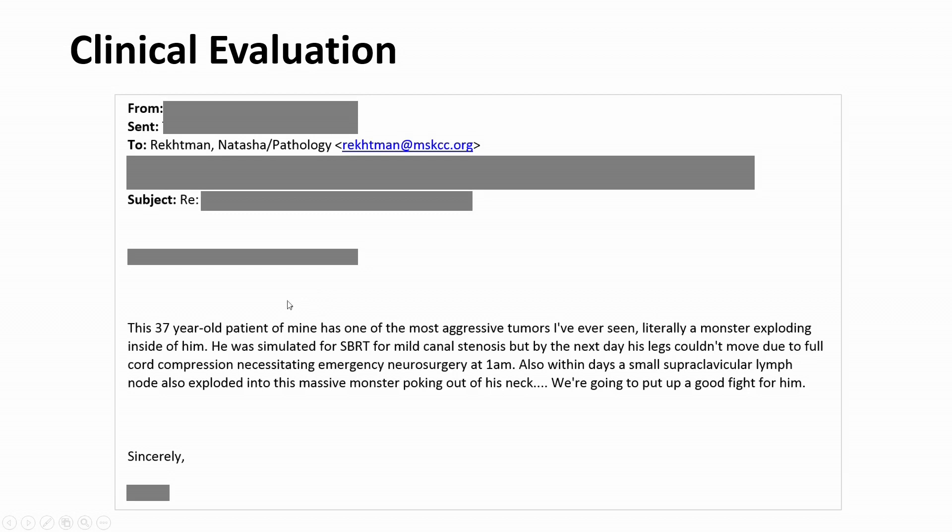I wanted to share my email exchange with one of the oncologists taking care of this patient, to give you a more personal sense of his presentation. The oncologist wrote: 'This 37-year-old patient of mine has one of the most aggressive tumors I've ever seen — literally a monster exploding inside of him. He was simulated for radiation therapy for mild canal stenosis, but the next day his legs couldn't move due to full cord compression. Also within a day, a small supraclavicular lymph node exploded into a massive monster poking out of his neck. We're going to put up a good fight for him.' I got permission to share this, and I think it gives a personal sense of how these tumors can present.